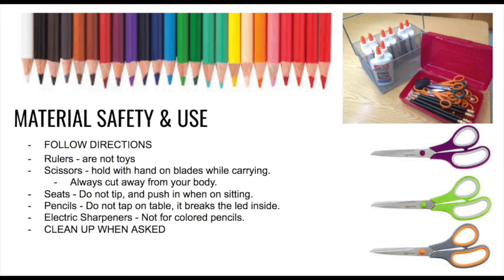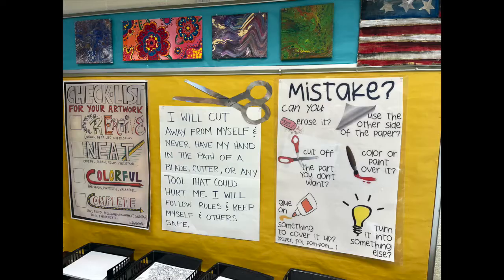Scissors: when you are carrying scissors from one point to another, it is best to wrap your hand around the actual cutters and hold them pointing down. Never carry them with the points facing up, out, or in towards your body in case you were to fall. You never want to slide scissors — or a pencil — across the table, because you don't know who could be picking something up off the ground and accidentally get hit in the head. When using scissors or any kind of blade, you are always to cut away from your body. Look around the room and find the tool rule: I will cut away from myself and never have my hand in the path of a blade, cutter, or any tool that could hurt me. I will follow rules and keep myself and others safe.